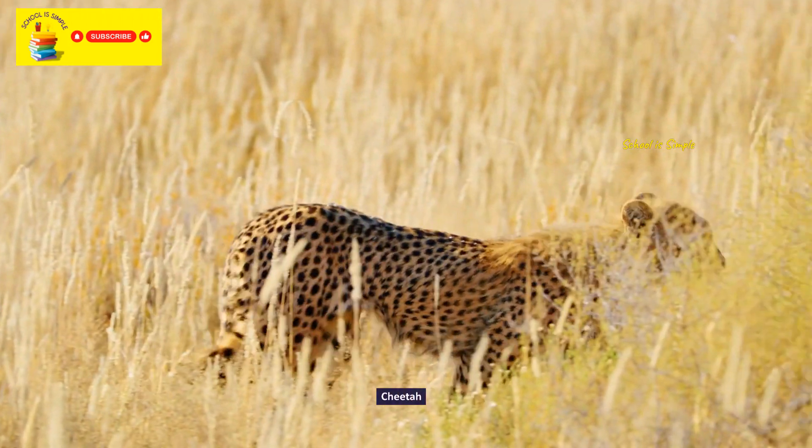The American wood duck. Cockatoo. Peacock. Magnificent frigatebird. Pelican.